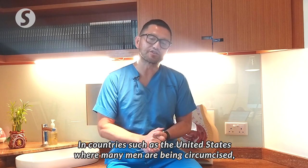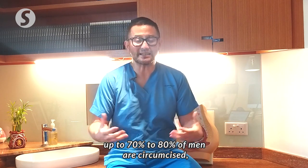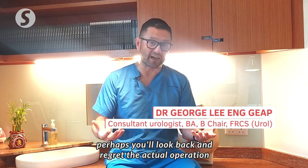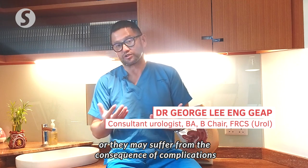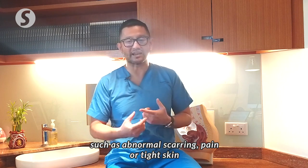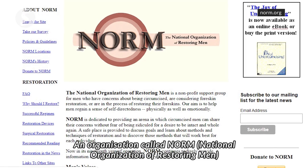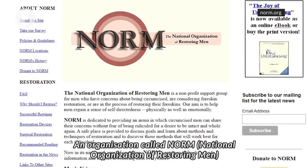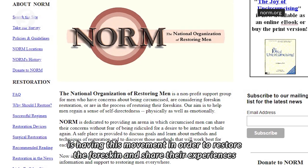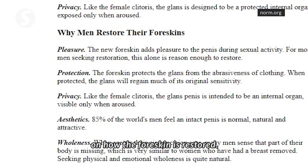In countries such as the United States, where many men are being circumcised — up to 70% to 80% of men — perhaps they'll look back and regret the actual operation, or they may suffer from the consequences of complications such as abnormal scarring, pain, or tight skin due to excessive skin being removed. An organisation called NOM, National Organisation Restoring Men, are driving this movement to restore the foreskin and share their experiences on how the foreskin is restored.